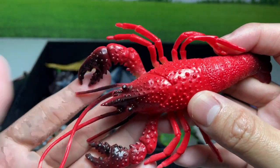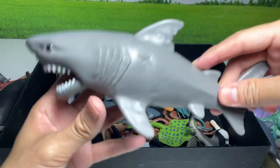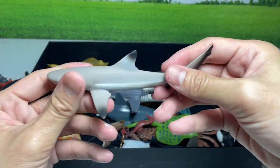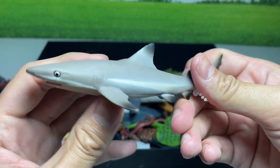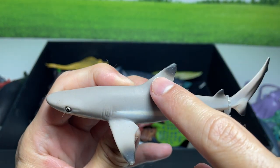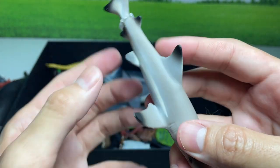A red lobster. Another huge shark. And this is a black-tipped reef shark — you can see the tail and the fins, they have a black tip at the end of it.